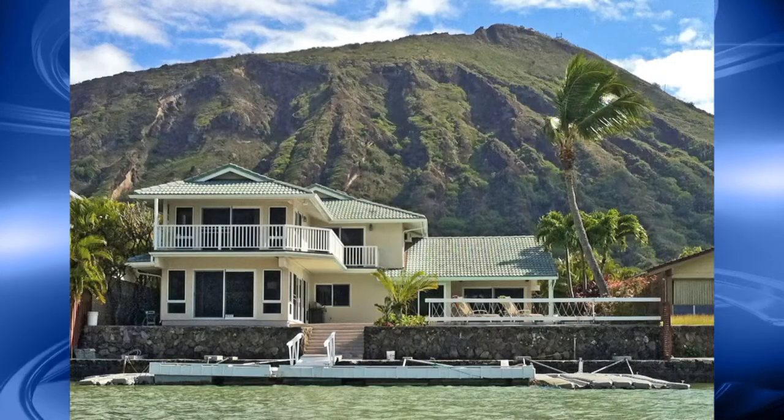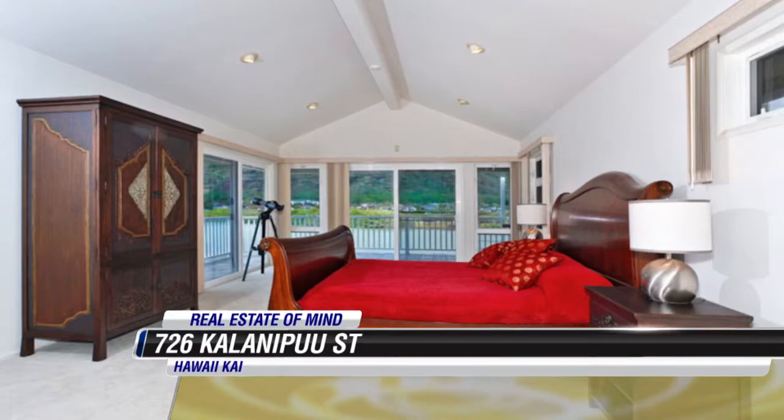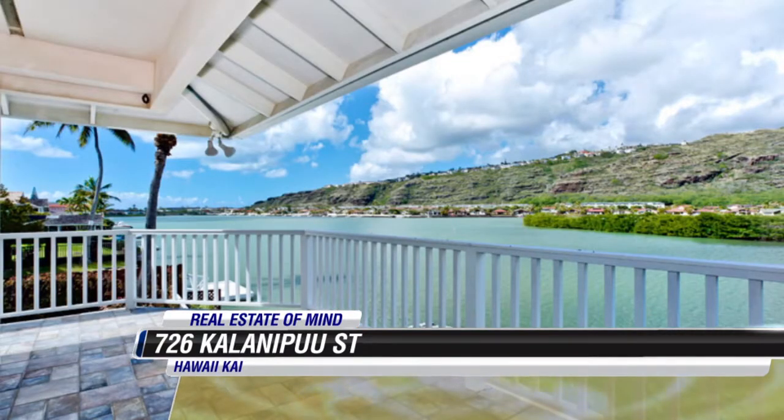We have an example of a waterfront property currently on the market in Hawaii Kai. It's listed at one million, nine hundred eighty-five thousand dollars — a five-bedroom, four-bath home. It is marina front, has a pool that fronts to the marina side, so you've got great views across the marina. It's a wider part of the marina, so when you're looking across you don't have neighbors directly across from you, which means you don't have to worry about sound traveling across the water.